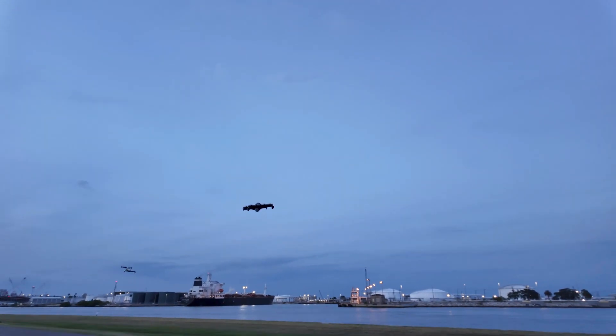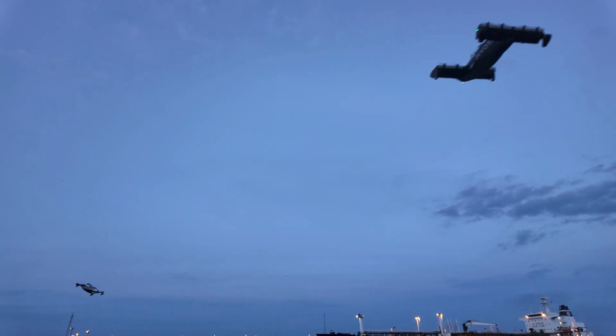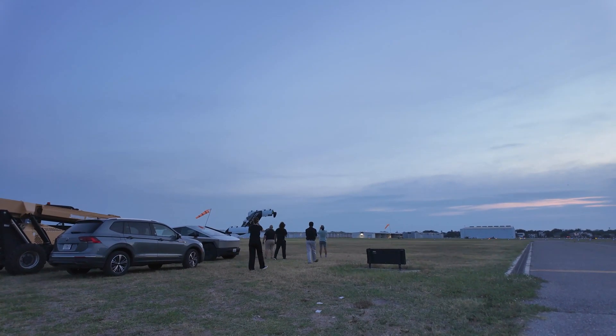Flying these things over the bay has got to be amazing. I took the simulator over the bay. There we are, coming in for landing. You can see how he's in hover mode now, coming down to the ground.